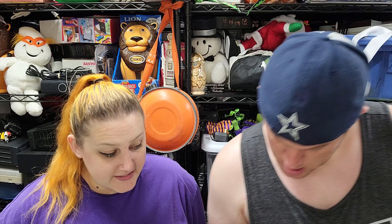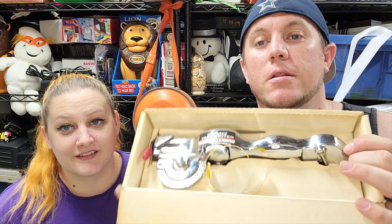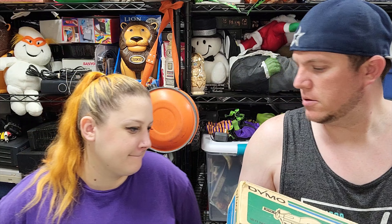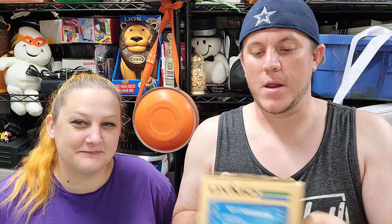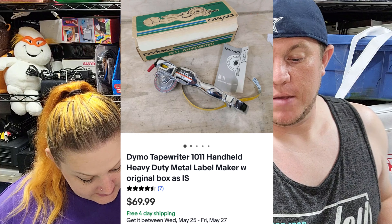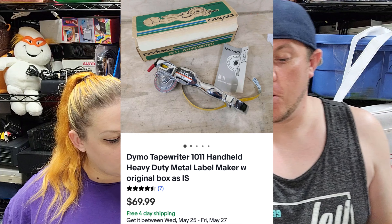Then we've got a Dymo 1011 tape writer — it looks super shiny. It doesn't really work great so I listed it for parts. A working one goes for $100-something. I got it for $10 — the guy really didn't know what he had. It still sold for $70 shipped. Look out for that Dymo 1011 — if you find one that works you could get $100.